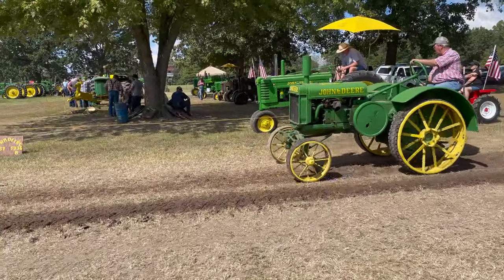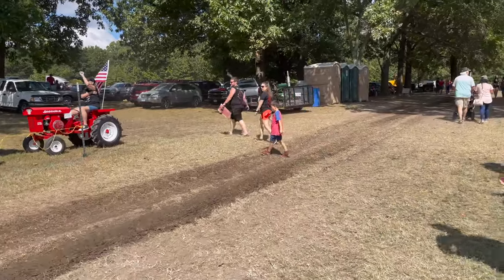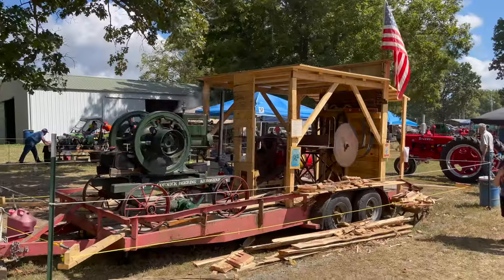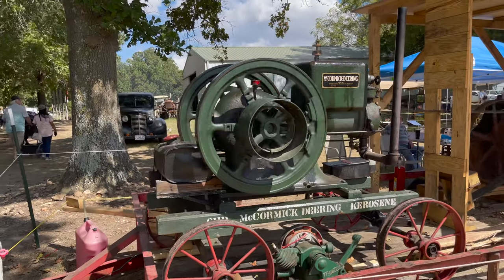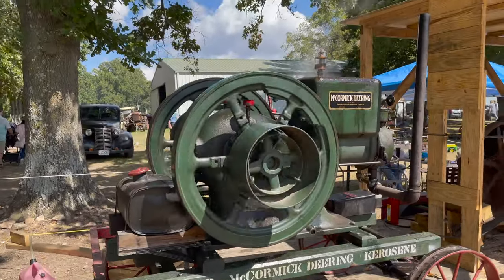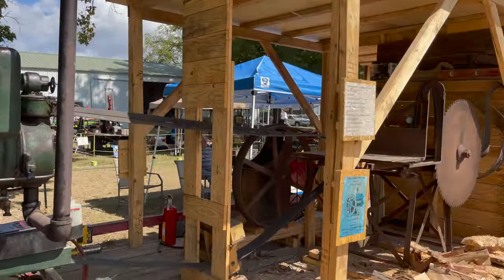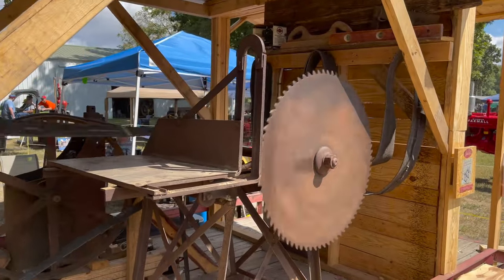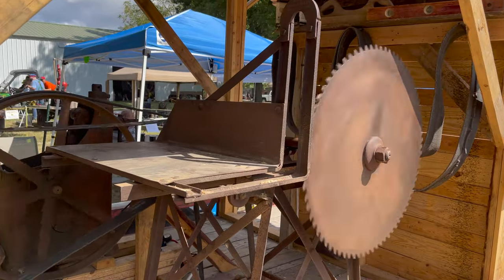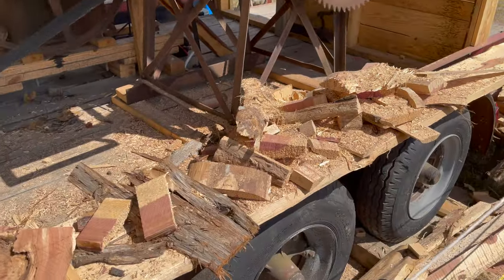I found something else pretty cool, let's go check it out. This is powering a saw. I guess it runs on kerosene. Got a little wood shop. Man, that's one heck of a blade. I guess it's making these.